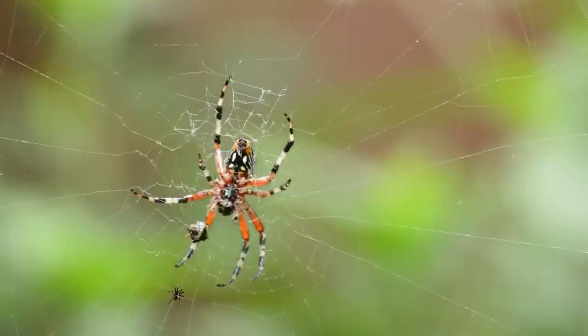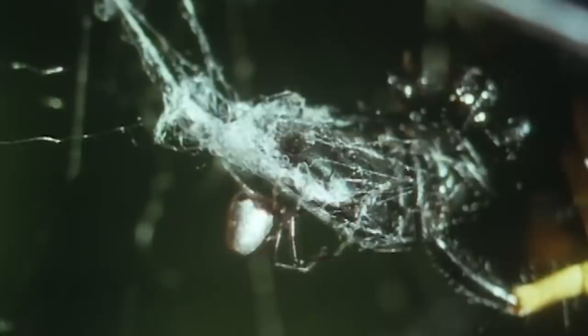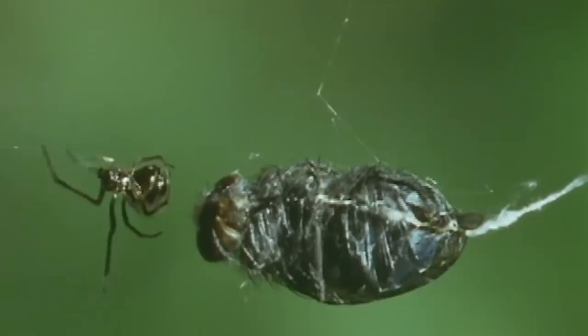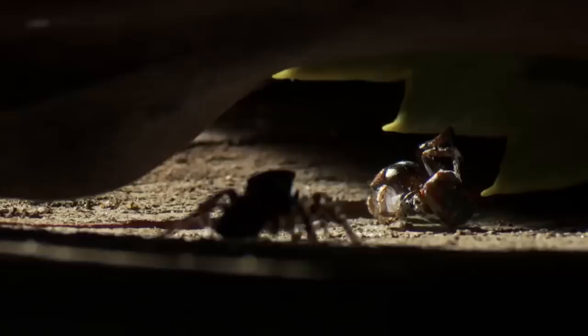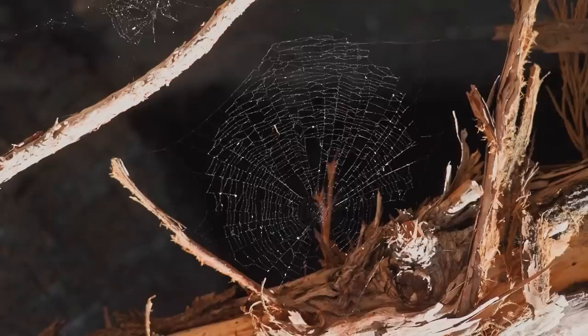Then there are spiders that don't bother catching prey at all — they simply steal it. Argyodes spiders can build their own webs but instead choose deception. They find a large spider's web, wait for prey to arrive, let the host spider catch and immobilize it, and then steal it away. Although a large spider could easily eat the small thief, poor eyesight on both sides makes this difficult. Argyodes can snatch prey literally from under their neighbor's nose — and sometimes even attack the host during vulnerable moments like molting.